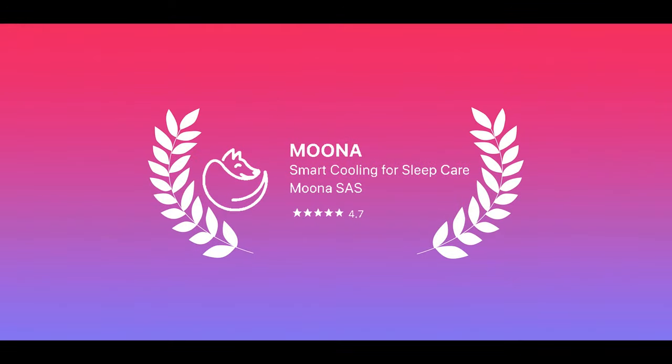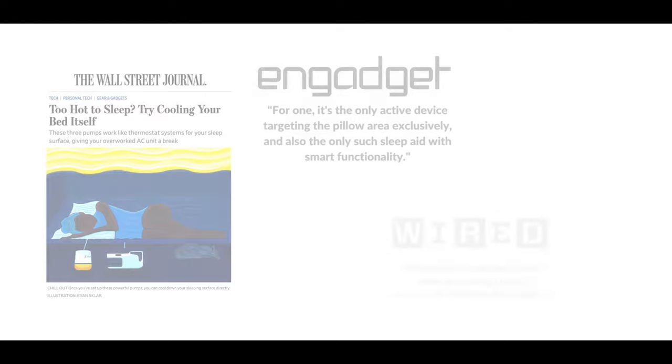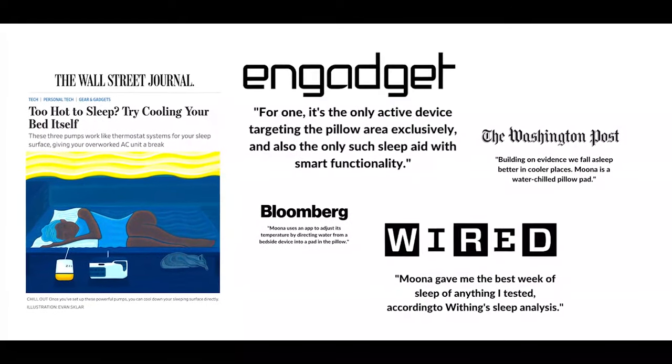Our first product got an average rating of 4.7 out of 5. That shows our dedication to Muna's development. Muna has revolutionized half a decade of sleep technology and we're just getting started.